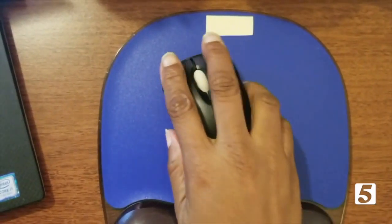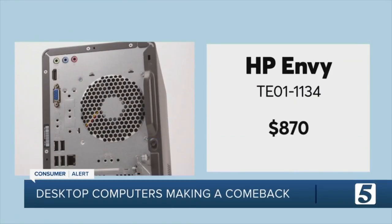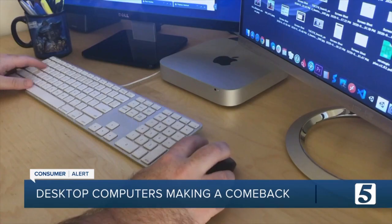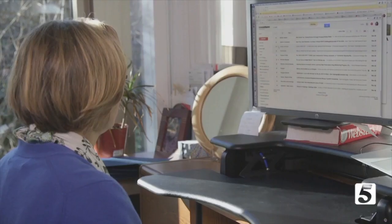A less expensive option is this HP Envy full-size desktop, one of the fastest in Consumer Reports ratings. It scored excellent for ergonomics. And if you're tight on space, this compact model from Asus could be the perfect fit.